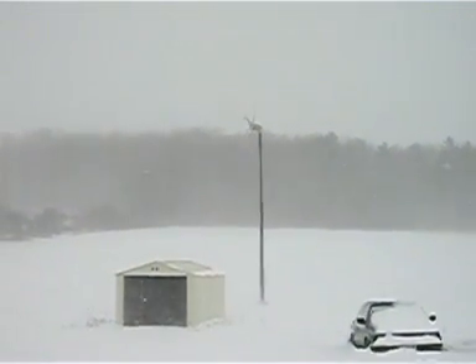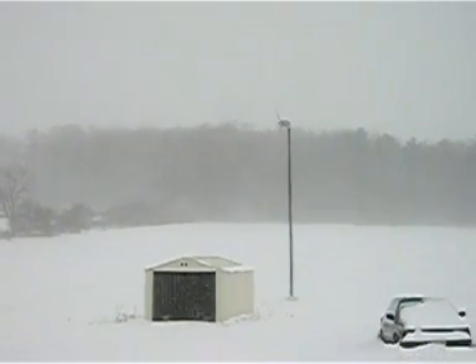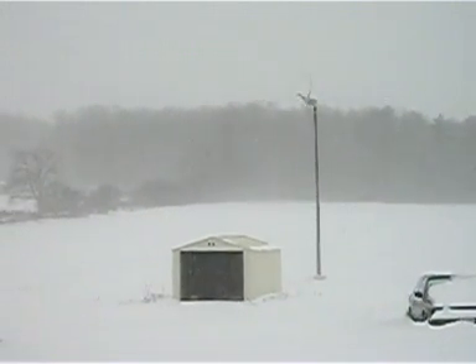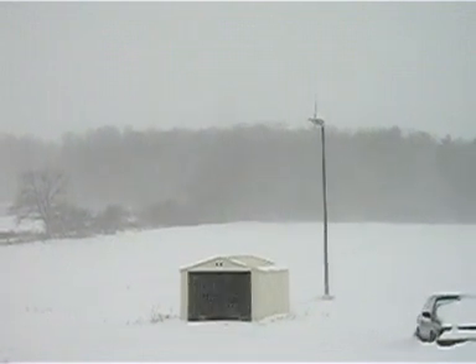Last year, many of these turbines were failing at 0 degrees Celsius, or 32 degrees Fahrenheit, or slightly below or slightly above that. But it is clear that the new software has fixed all those problems.